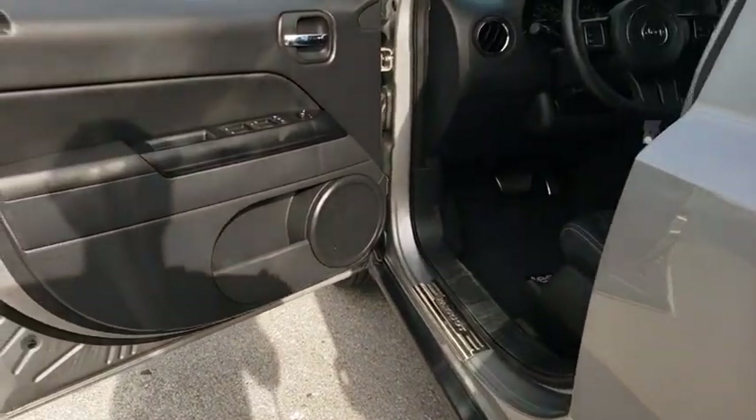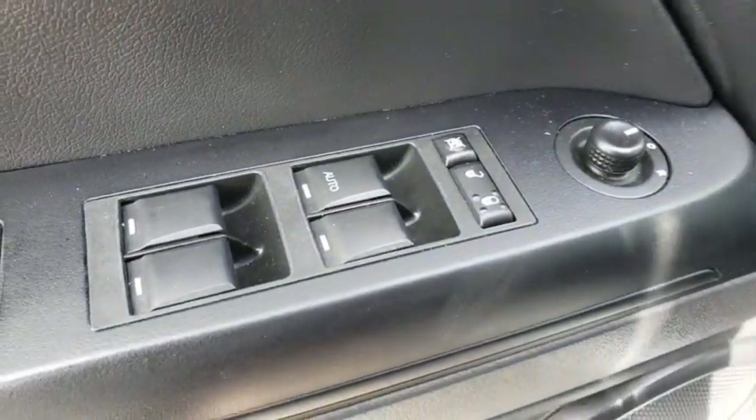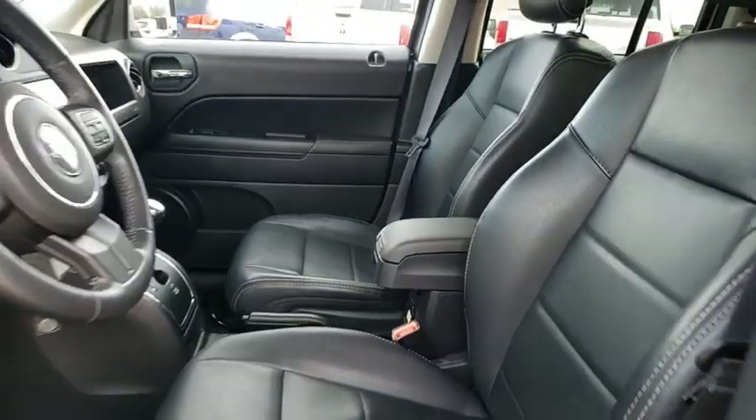Four-wheel drive, floor mats, rear defrost, AM-FM stereo radio, power door locks, fog lamps. This isn't just a vehicle, it's an experience. So stop in for a test drive today.